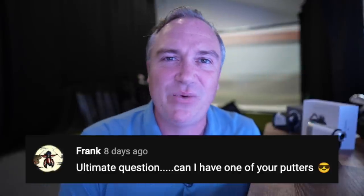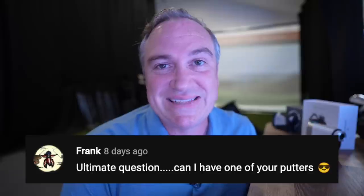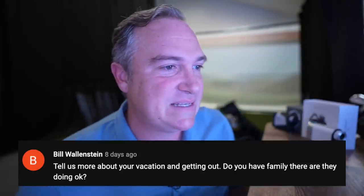Frank asks: can I have one of your putters? Well, we give away clubs on the show all the time, but I don't think I've ever given away a putter. I just don't test that many putters and the ones I do test are usually ones I really like, so likely not — but thanks for asking, Frank, it was a good try.